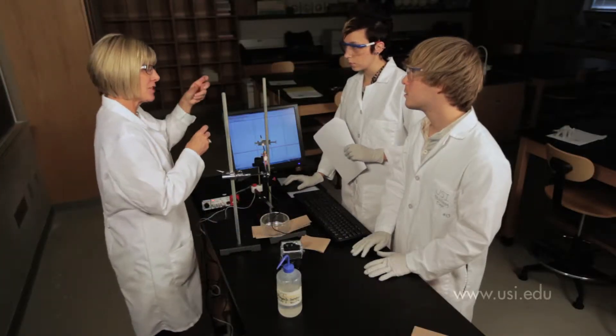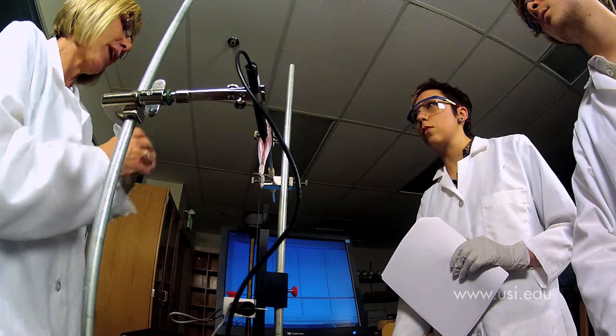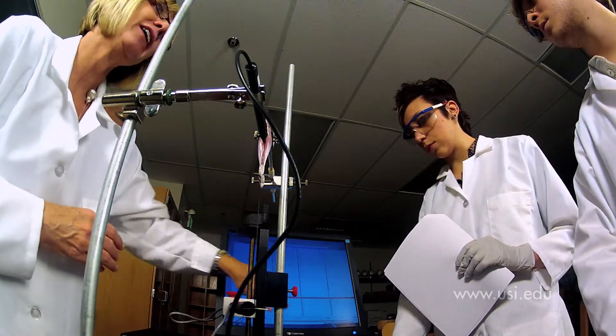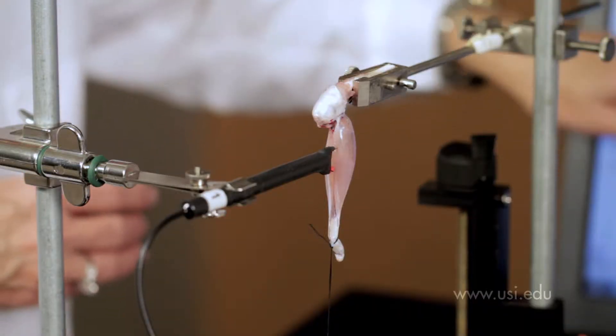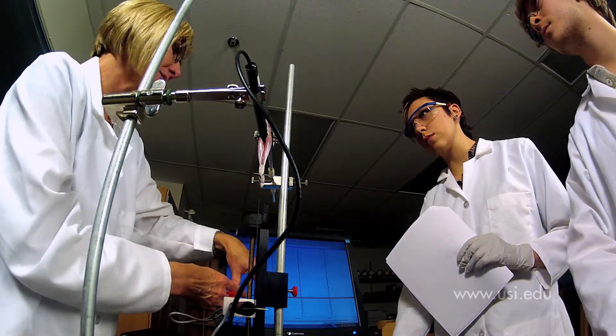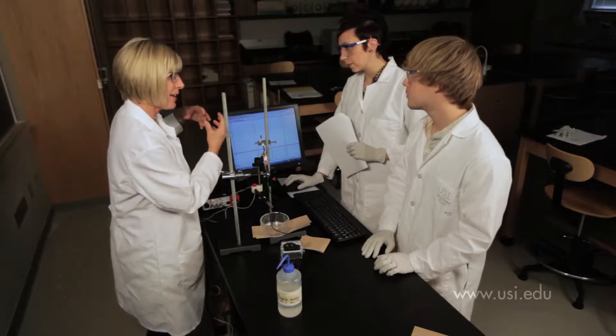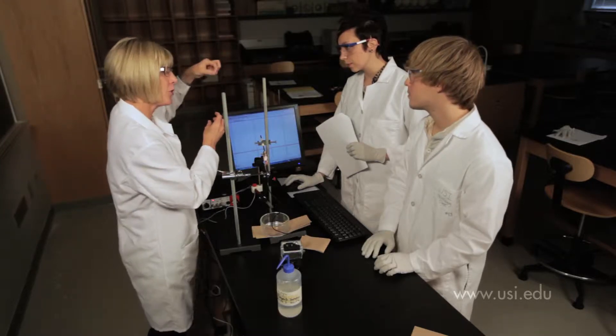It's not unusual to see biology students at USI participate in an experiment with just their lab partner and professor. Professor Mary Hopper's students are working with probe wear and electrical stimuli to analyze frog muscle. The data is displayed in real-time in an easy-to-read format. As students apply the stimulant, they can clearly see the effects and learn from their work.